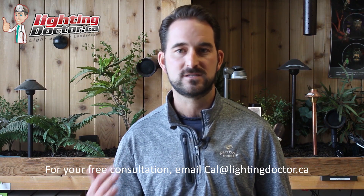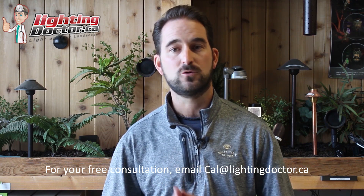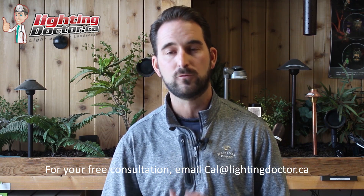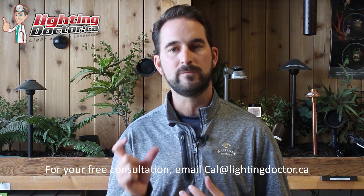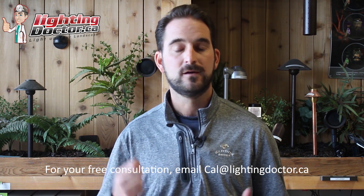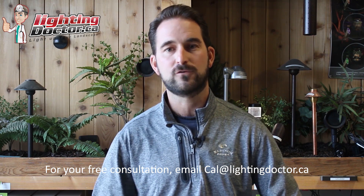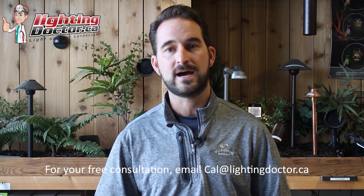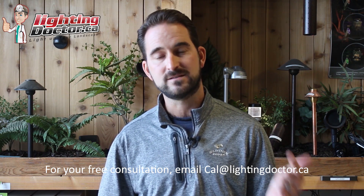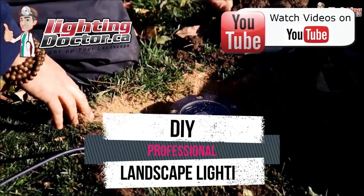If you're tired of shopping on Amazon and the big box stores for cheap quality landscape lighting, go check out lightingdoctor.ca where we only sell premium quality fixtures that we actually install. You can test it yourself with our 'try it before you buy it' offer — get a premium quality landscape light at a discounted rate, test it with a battery pack around your property for 14 days. If you love it, keep it at the discounted rate; if not, send it back for a full refund.